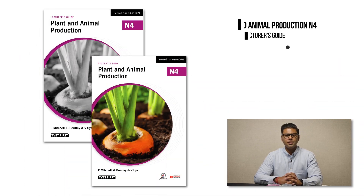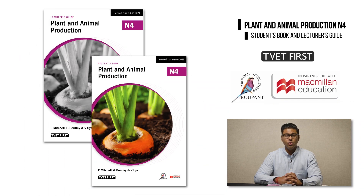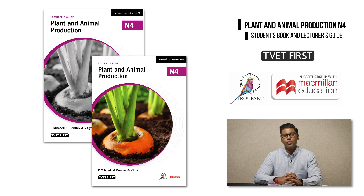A warm welcome to our TVET Lectures. I'm Prishan Ramdas from Macmillan and today I will introduce you to a new subject in the NATED Report 191 Farming Management Program, Plant and Animal Production N4, which will be implemented in January 2023.